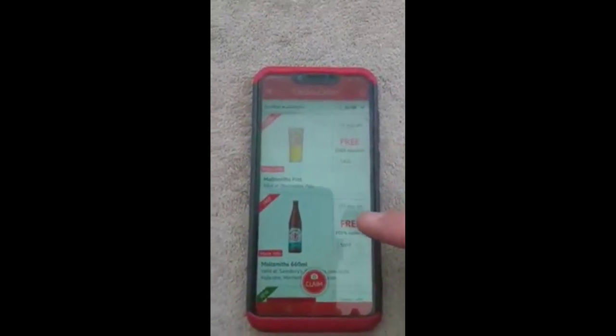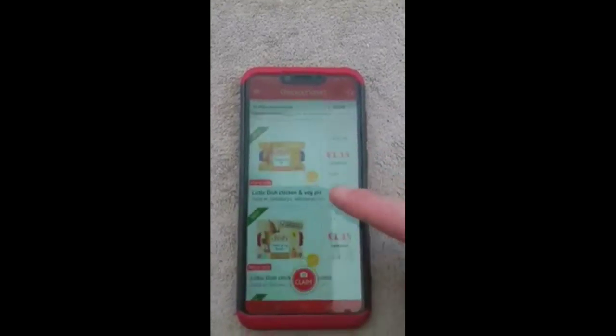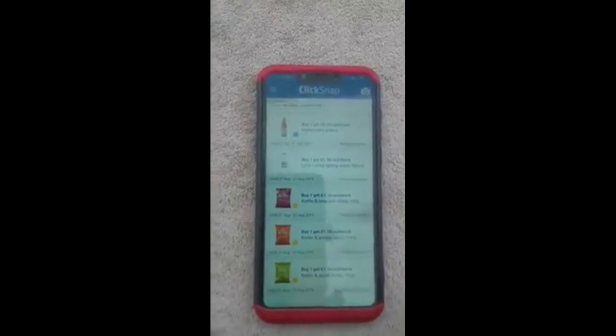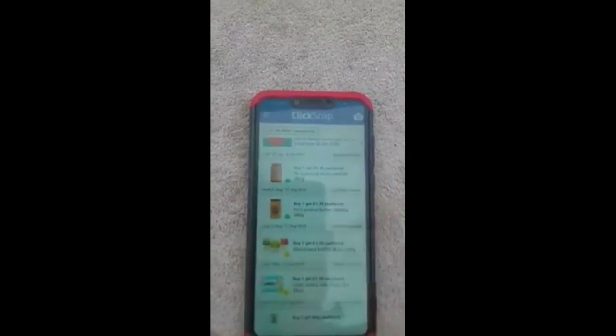These apps pay you cash back for buying things — totally free. All you've got to do is buy the product and you get whatever they offer. For Click Snap, you need to have a Quidco account. And you get a lot of the same offers, which means you can buy a product, take a picture of the receipt, and get the money back on both apps — as well as your money for Shop & Prize, as well as for Receipt Hog, as well as for Huyu. It's a win-win.